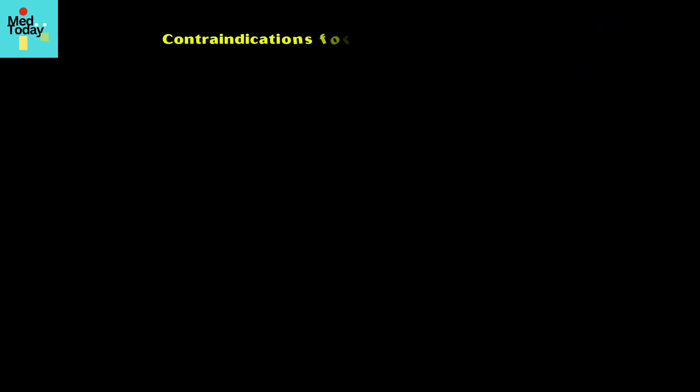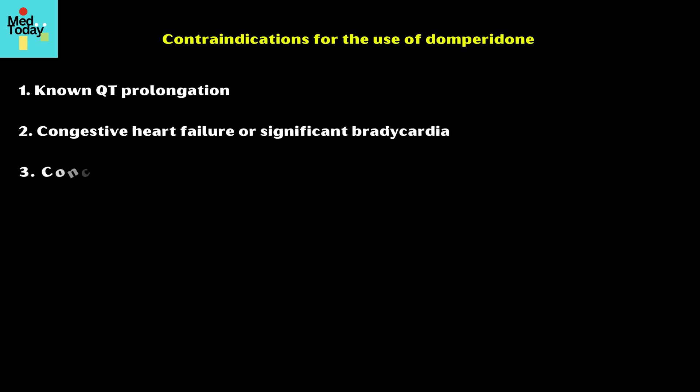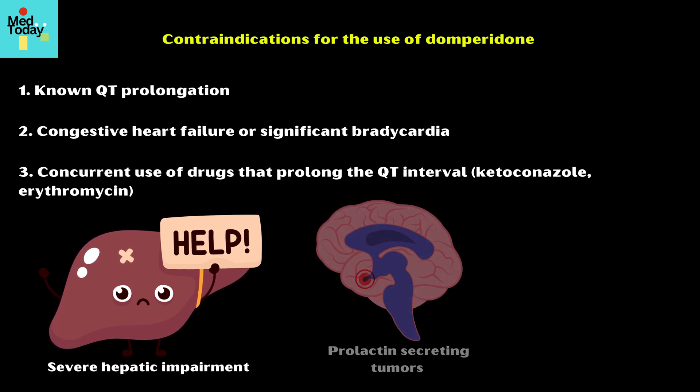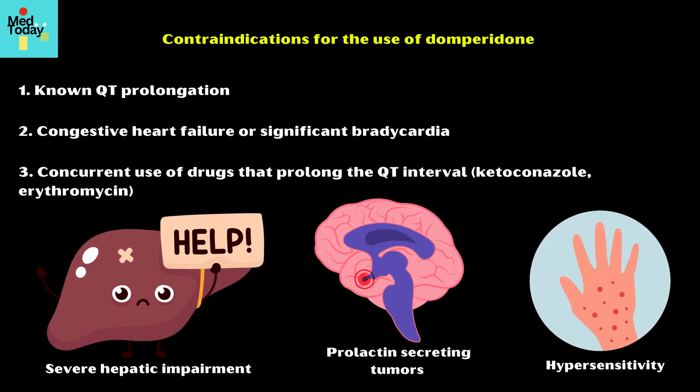Contraindications for the use of domperidone include the following: known QT prolongation, congestive heart failure, or significant bradycardia; concurrent use of drugs that prolong the QT interval, such as ketoconazole and erythromycin; severe hepatic impairment, as domperidone is extensively metabolized in the liver; prolactin-secreting tumors; and known hypersensitivity to domperidone.